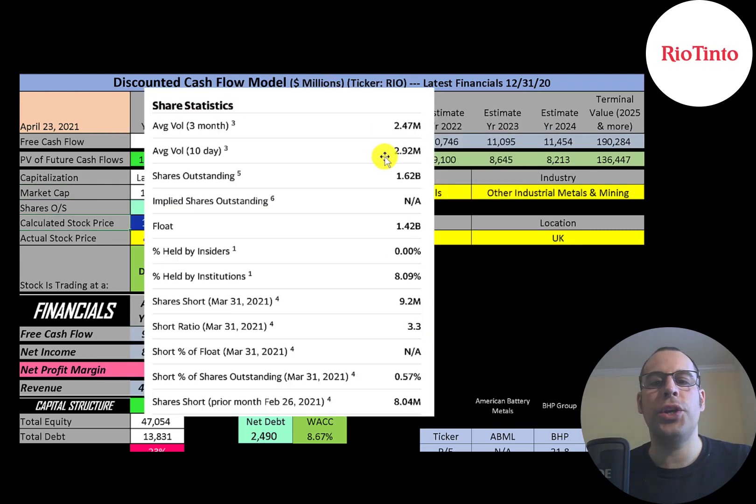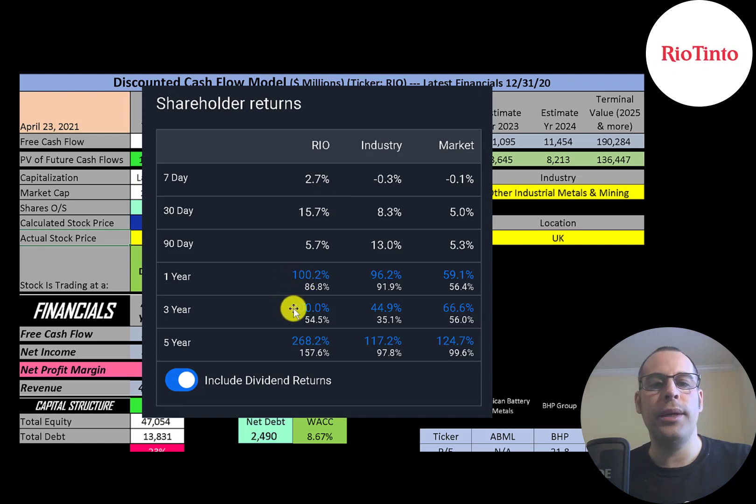About 2.5 to 3 million shares are traded each day on this stock. Of the 1.6 billion shares outstanding, 1.4 billion are on float. 8% are held by institutions and about one half of 1% of the shares are shorted. In the past one year, three years, and five years, this stock has outperformed its industry and the market.